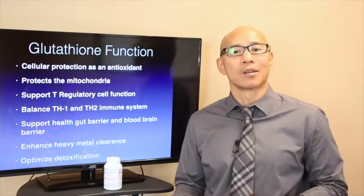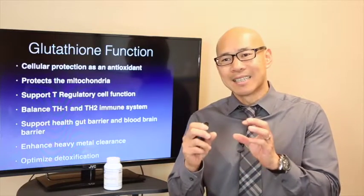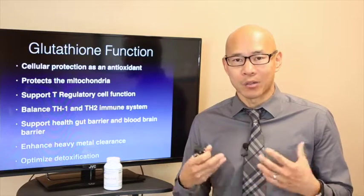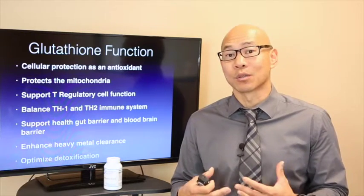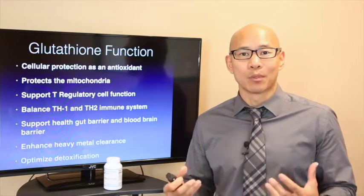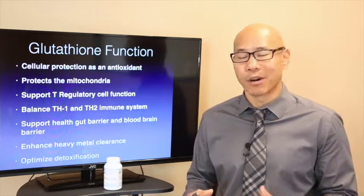Glutathione also protects the mitochondria, which is the organelle inside your cell that produces energy. What happens when you have inflammation is the mitochondria gets damaged, and therefore the cell loses the ability to make energy, and the cell dies. That's why a lot of people experience fatigue and brain fog.